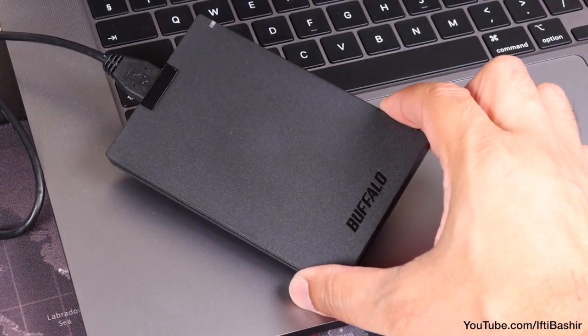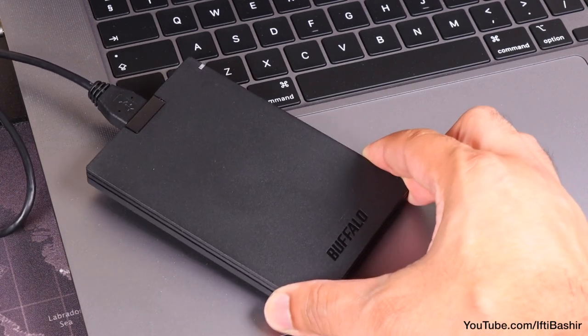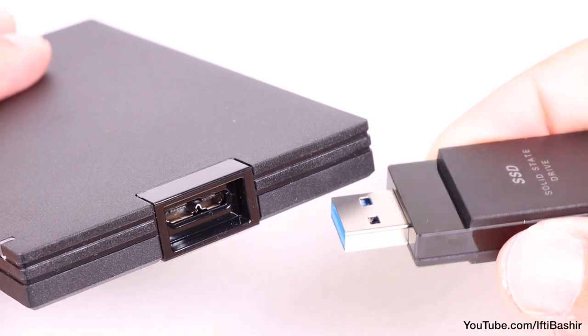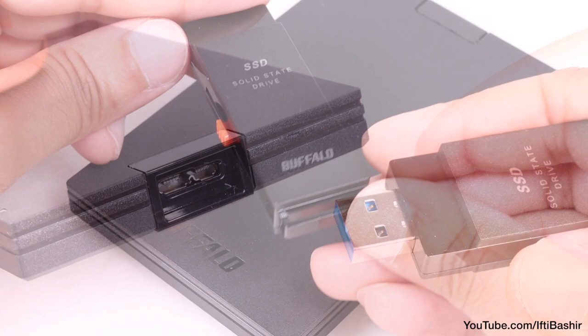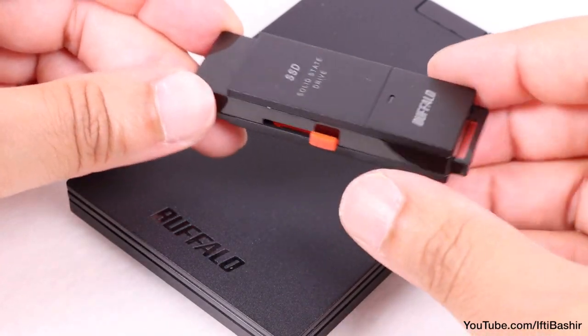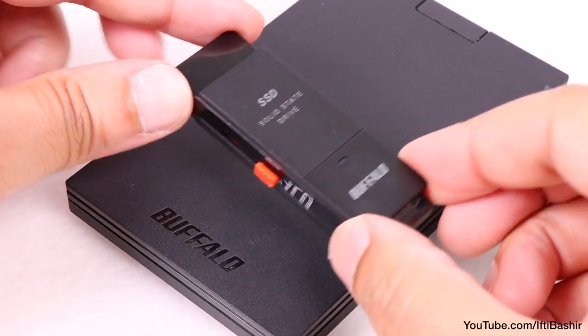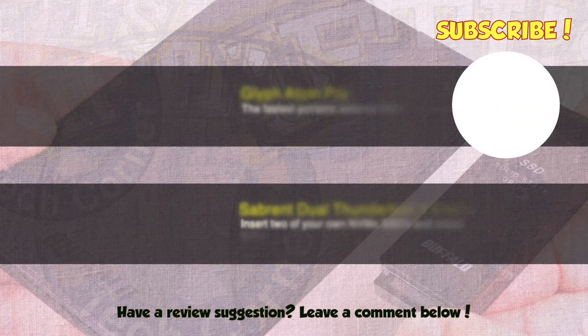If you want to edit 4K or larger projects, or need the higher speeds commonly associated with faster SSD drives, then these are not the drives for you and they'll leave you disappointed. But for those that edit 1080p HD, or just want a simple storage solution at the lowest possible cost while still maintaining great all-round reliability, then the Buffalo range definitely deserves a look.